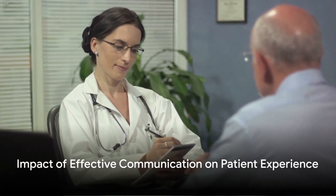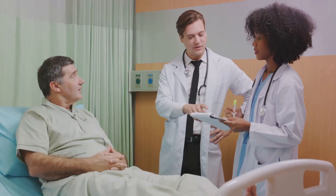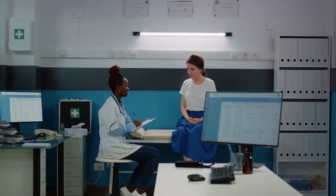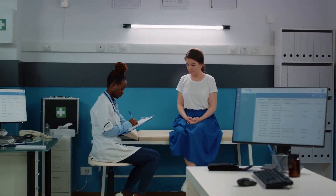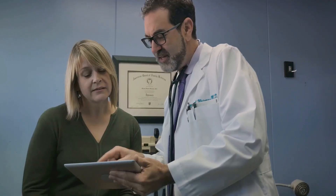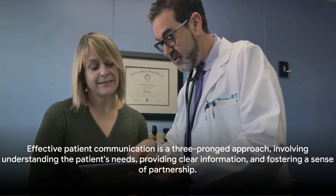Now let's circle back to Jane Doe. After struggling to manage her diabetes, Jane sought help from a different healthcare provider. This time, her experience was vastly different. Her new doctor took the time to understand her lifestyle, explained her condition in a way she could understand and made her feel like a partner in her own healthcare journey. Jane left the clinic that day feeling hopeful and empowered.